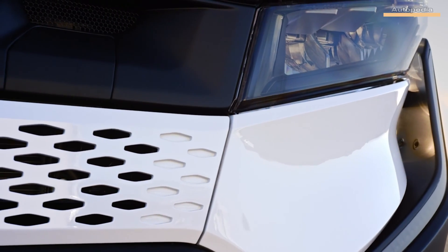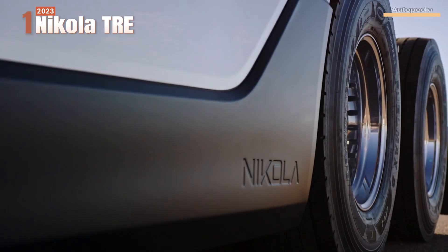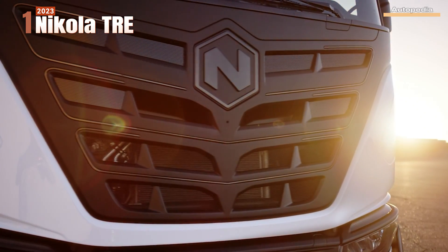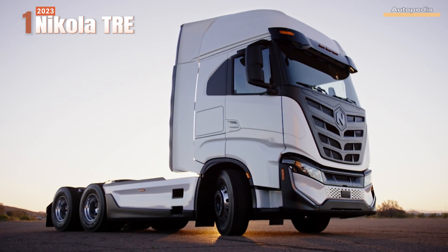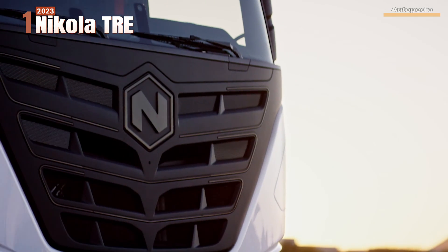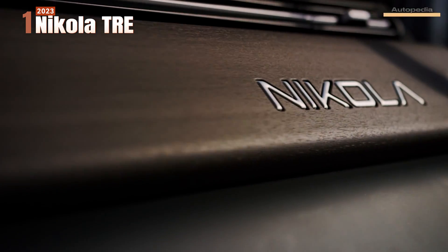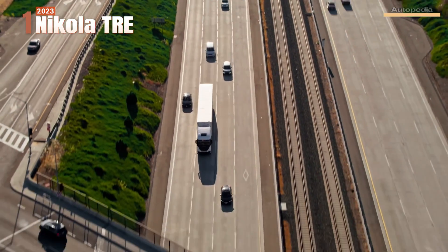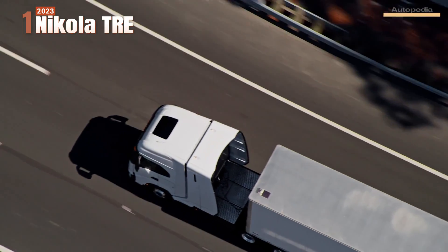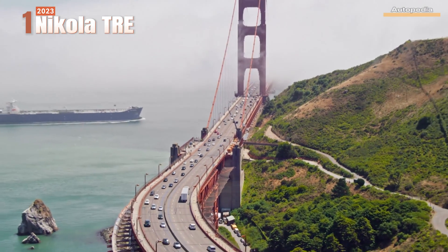Last but not least, the Nikola TRE Hydrogen Powered Semi Truck Concept was launched by Nikola in November 2018 and developed for the European market. The TRE truck has a very innovative hydrogen powertrain that outputs 536 continuous horsepower, with a maximum range of 500 miles or about 800 kilometers. Its 70-kilogram hydrogen storage capacity can be filled up in just under 20 minutes, making it a very good alternative to classical internal combustion engine trucks built over the last 100 years.